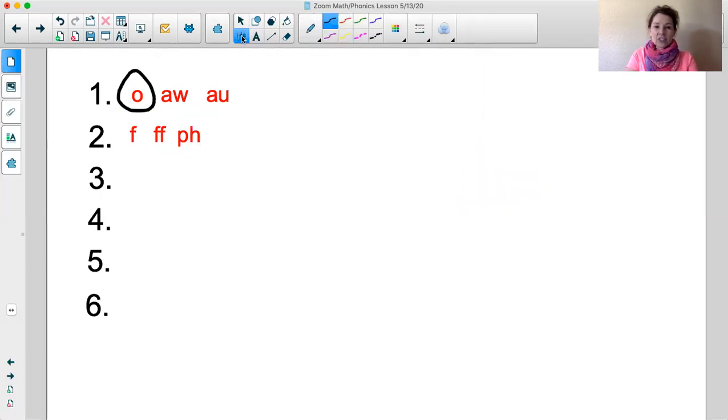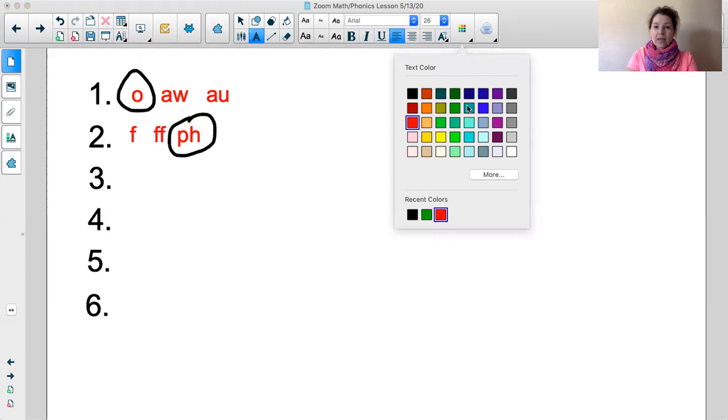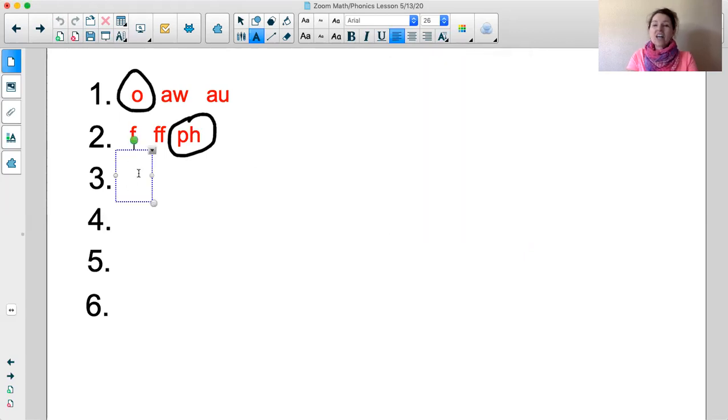Good job boys and girls! Circle the PH for the /f/ sound — that's what's going to help us with our spelling. Next is our word: soft. Say it with me. Soft. Say it again. Soft. Let's tap it out: S-O-T. Soft. Good job! Let's go ahead and spell the word soft: S-O-T. Word: soft. Good job!